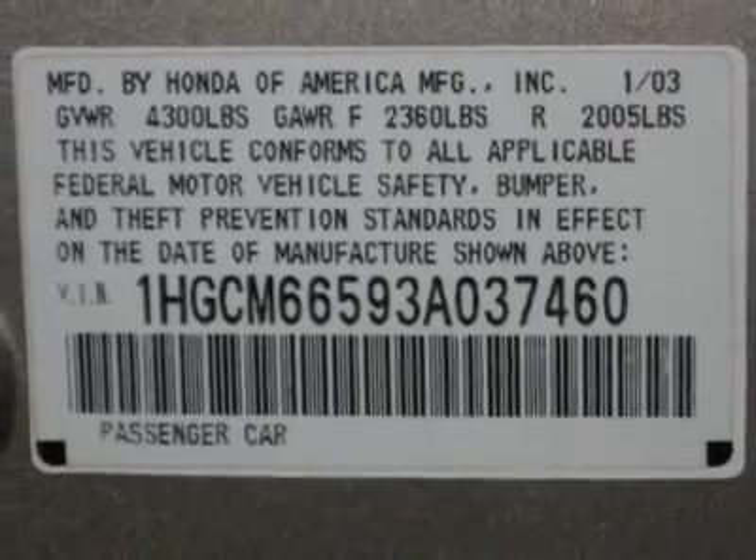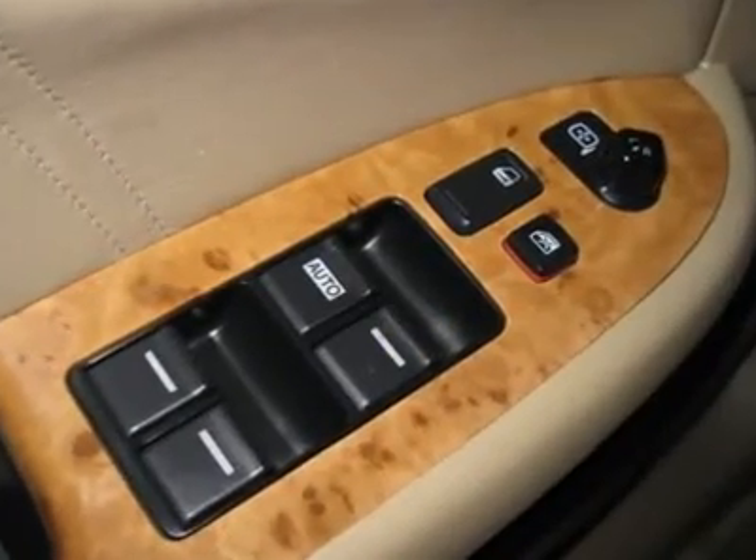This baby is ready to go. Free auto-check vehicle history report by Experian available. I sell with confidence.